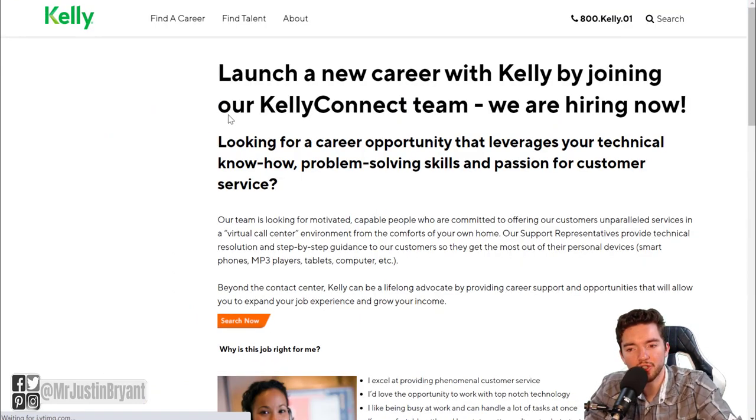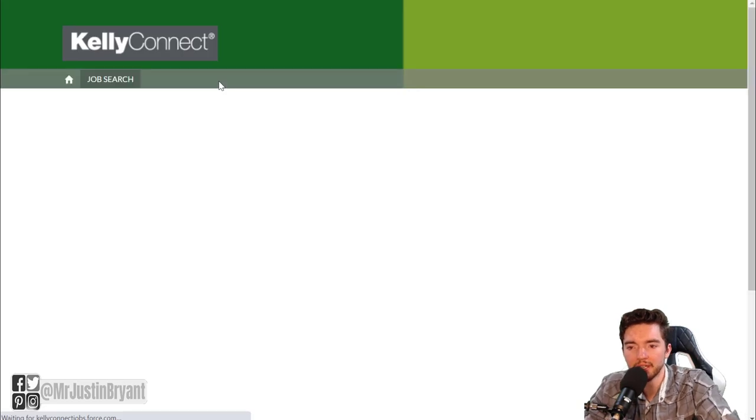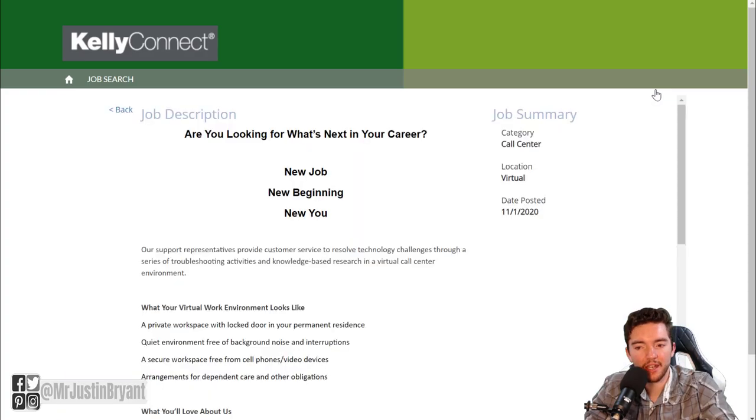Another one that has customer support chat jobs is Kelly Services, also called Kelly Connect. They usually have work from home customer service jobs available pretty much at all times. When you go to Kelly Services and search, you get redirected to KellyConnectJobs.Force.com. Usually you'll see a few jobs there. Not all of these sites may have jobs available right this second, but some will, and I'm showing you where to find these types of chat jobs consistently.